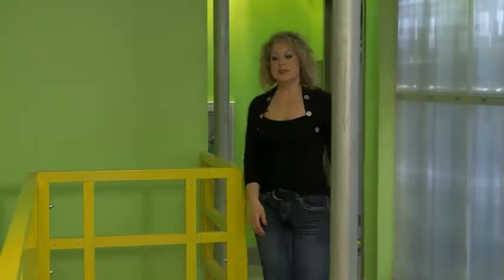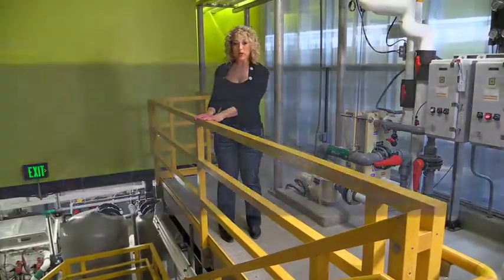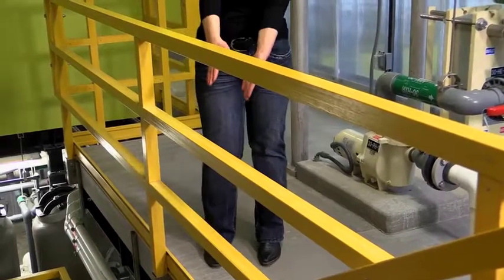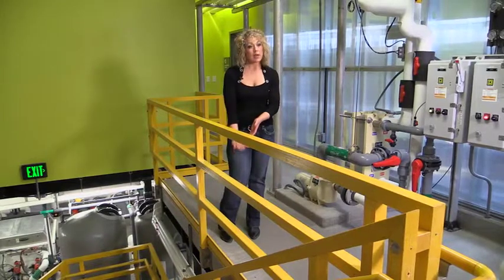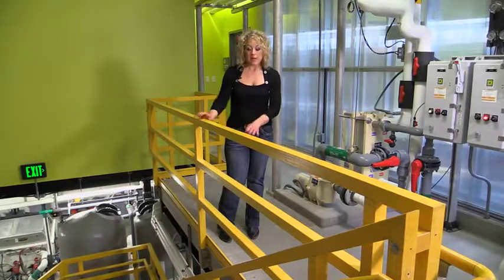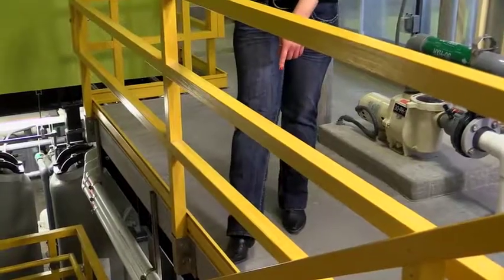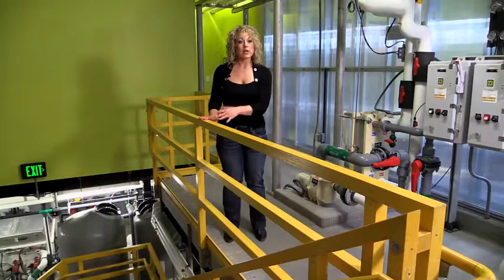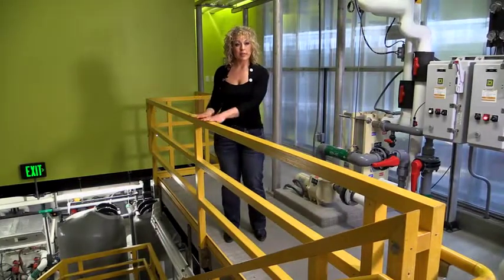If you need a guardrail system to protect employees from falling, here's what you need to know. It needs to be comprised of a top rail. Then you need a midrail that's halfway between the top rail and the floor below. This one happens to have two midrails, which is perfectly fine. And then the last component is the tow board, which is in place to protect employees who might be working below from tools or equipment that could be kicked onto them. Finally, a complete guardrail system needs to be able to withstand a 200 pound load coming at it from any direction applied to the top rail.